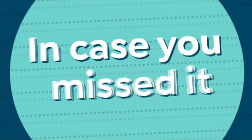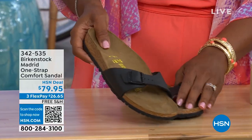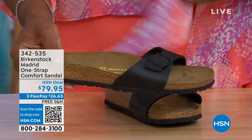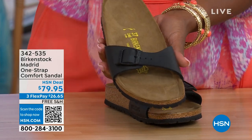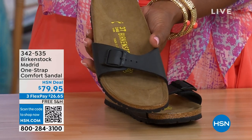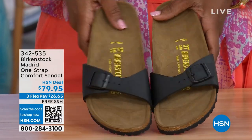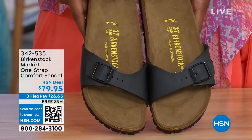In case you missed the Madrid earlier — the original, the very first Birkenstock to come to the United States — they still make it in lots of great colors. We only have black and white left now; mocha's gone. There may still be some metallics under a different item number — type in Birkenstock on hsn.com to see everything available. Item number 342-535.